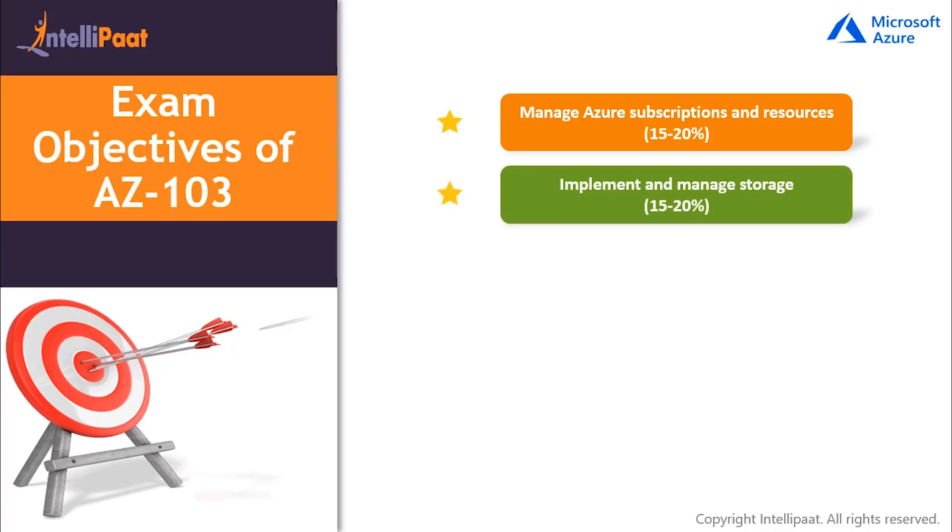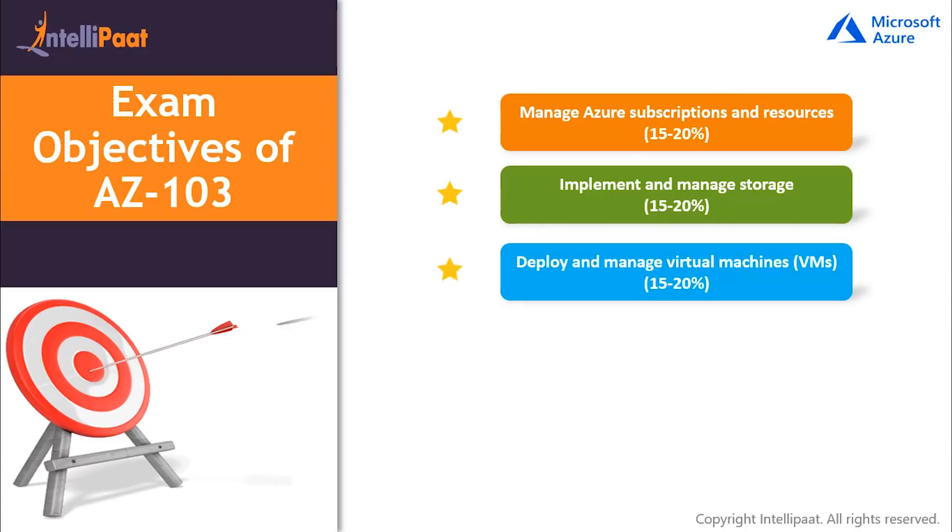Second is Implement and Manage Storage, which holds a weightage of 15 to 20 percent in the exam, covering topics like creation and configuration of storage accounts, Azure files, importing and exporting data to Azure, and implementing Azure backups. Third is Deploying and Managing Virtual Machines, holding a weightage of 15 to 20 percent, covering topics in creation and configuration of virtual machines for Windows and Linux, managing Azure virtual machines, and automating their deployments and managing their backups.